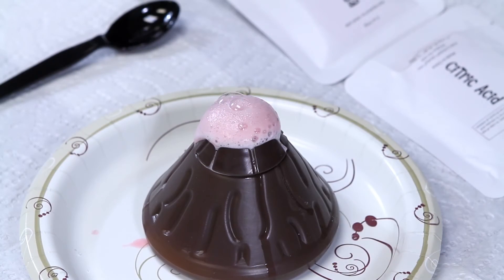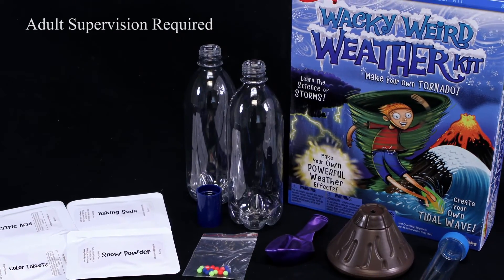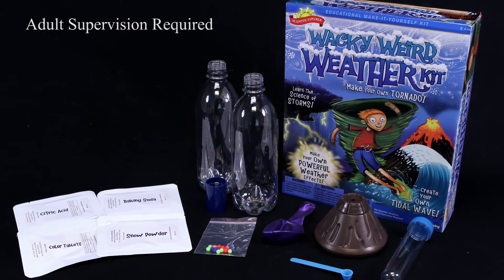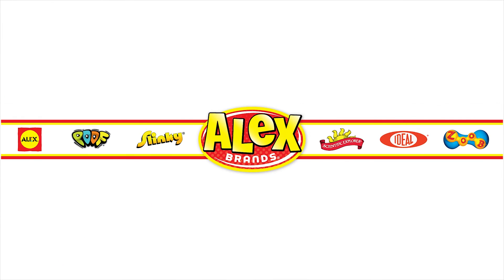Become an expert on weather while having fun. The Wacky Weird Weather Kit by Scientific Explorer is recommended for ages 8 and older. Scientific Explorer is a member of the Alex Brands family.